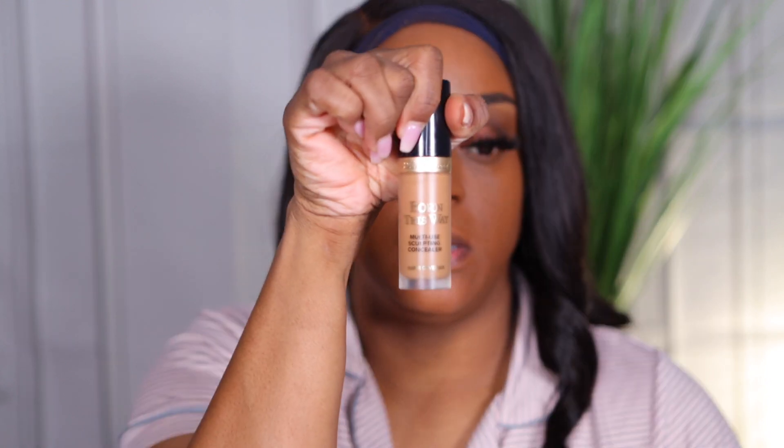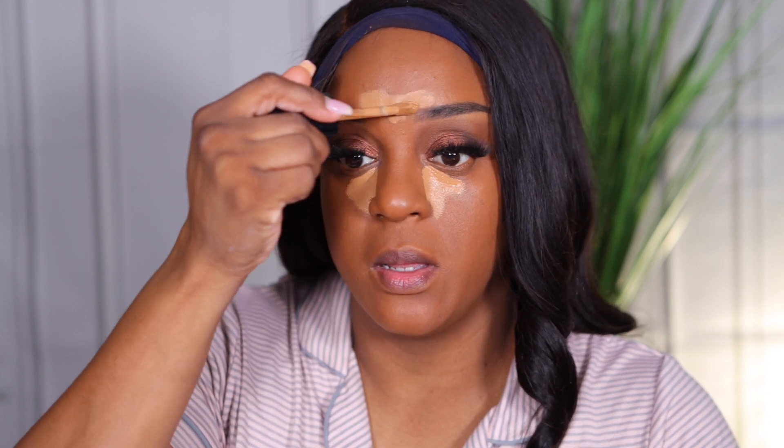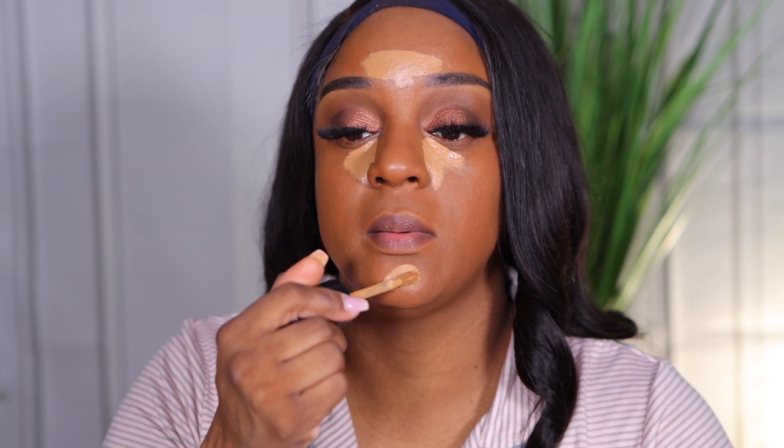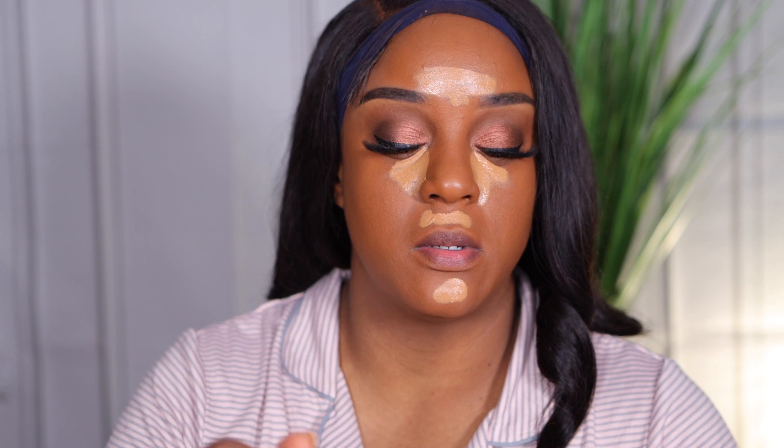So I have a radiant foundation, but I'm going to take a matte concealer — this is the Too Faced Born This Way concealer in Mocha. I find this helps balance out everything that would be extremely oily at the end of the day.